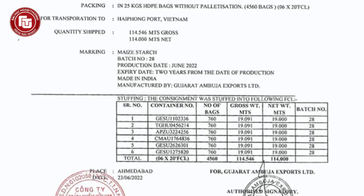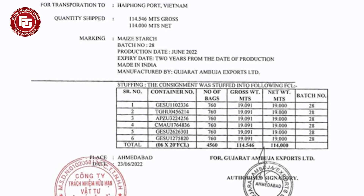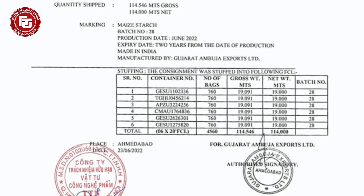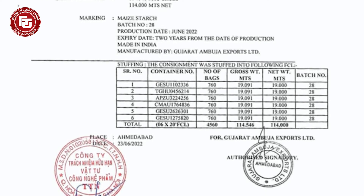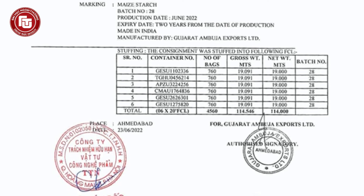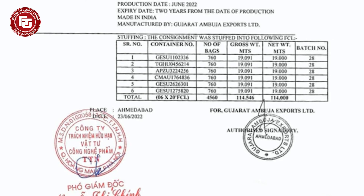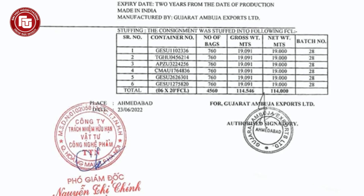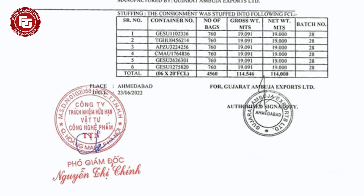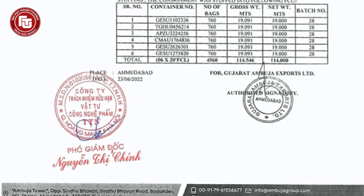The last table describes the stuffing of goods inside the containers. The term FCL, which is full container load, indicates that the containers are stuffed at maximum capacity. As listed in the table, the packages are stored in six containers, each with a specific code containing 760 packages and weighing a bit more than the net weight, which is 19,000 metric tons. At the bottom are the place and date when the list was issued and the signature of the exporting firm.